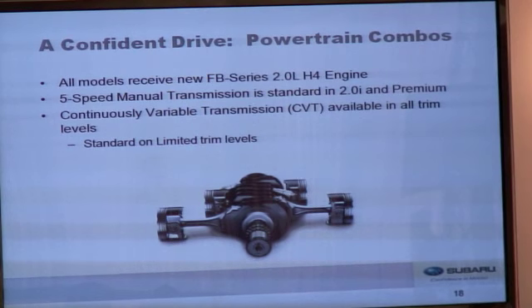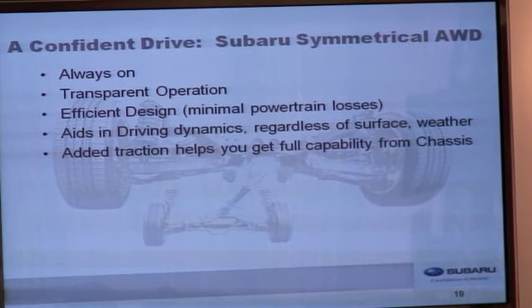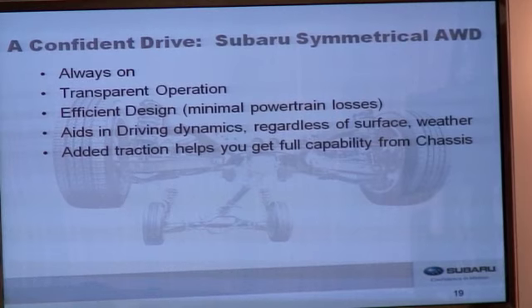All models receive the new FB Series 2-liter engine. The five-speed manual transmission is standard on 2.0i and Premium models. The continuously variable transmission is available on all trim levels but standard on limited trim levels. All Imprezas feature our Subaru Symmetrical All-Wheel Drive System. This system is always on and offers transparent operation — when you go to drive, there's no slip, no delay, the vehicle just goes. The design minimizes powertrain losses and aids in driving dynamics regardless of surface or weather conditions, helping you get the full capability from the chassis at all times.